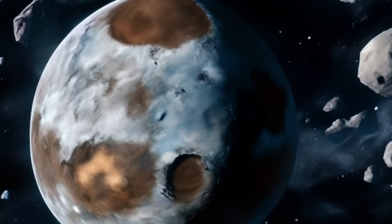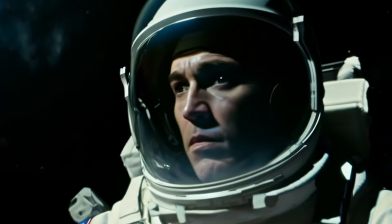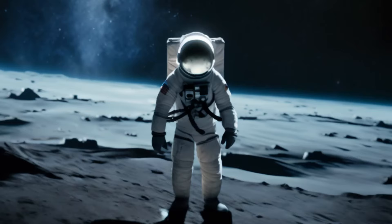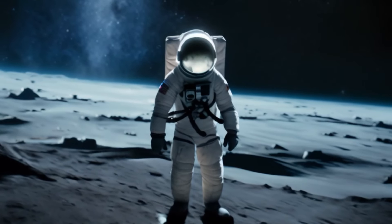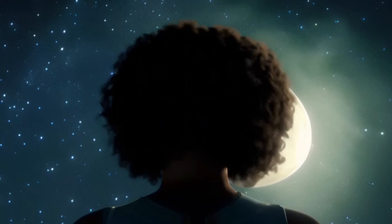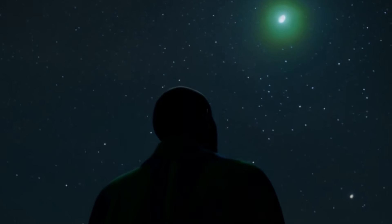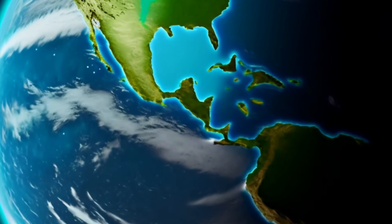To understand why we only see one side of the moon, we need to consider two factors: the moon's rotation and its orbit around the Earth. First, let's talk about the moon's rotation. Unlike the Earth, which rotates on its axis and completes one rotation roughly every 24 hours, the moon takes about 27.3 days to complete a full rotation.